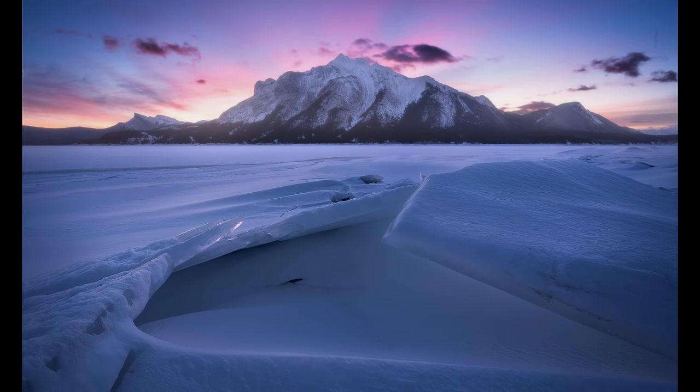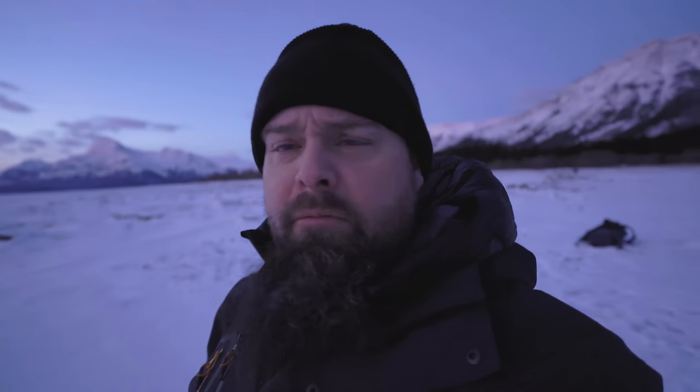The light is only getting better, so I'm going to continue to shoot this one composition and do some vertical shots as well as horizontal shots. Beautiful area — we're surrounded 360 degrees by huge, impressive mountains. It's gorgeous.